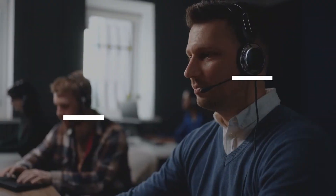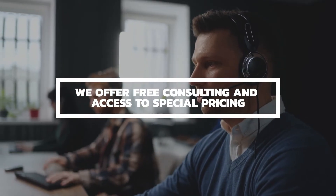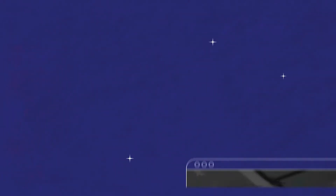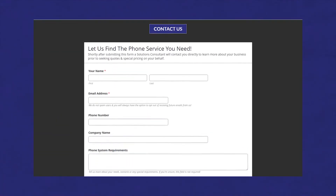Before we move on, I'm assuming the reason you're watching this video is because you're searching for business phone service. I want to remind you about our free consulting service to help you figure out which business phone system is best for you. We represent all the major service providers in the USA and we're paid by referrals only, so our service is absolutely free. Visit our website at www.richtechnologygroup.com and request help via our Contact Us page. Filling out the form takes less than a couple of minutes.